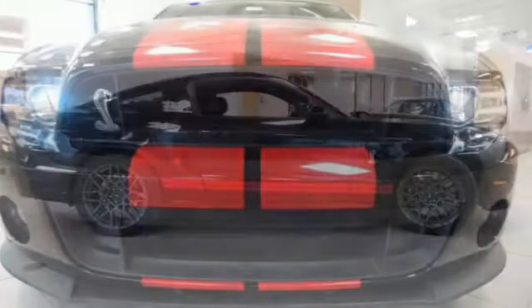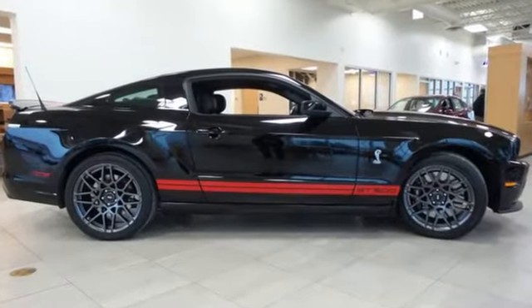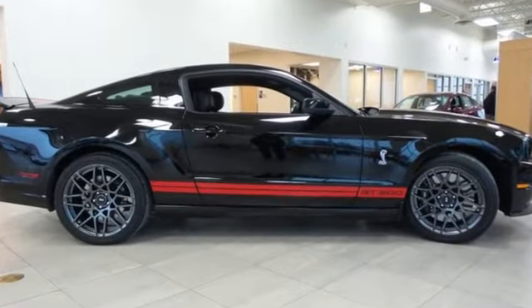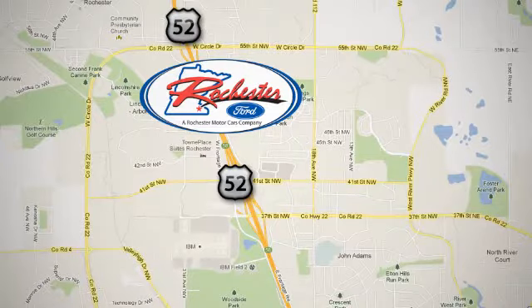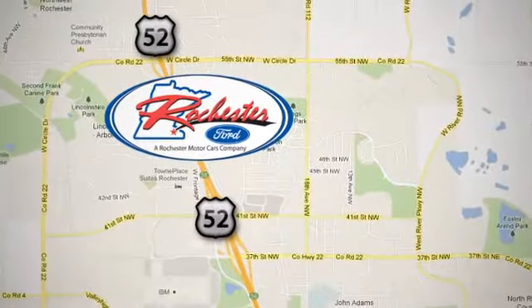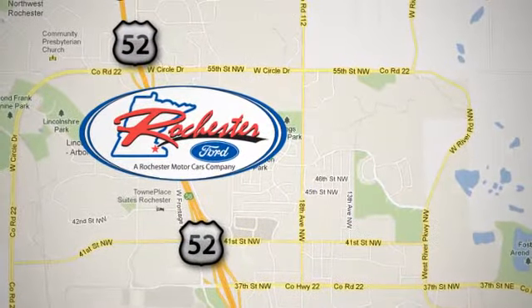This is Amped Up Attitude — come in for a test drive today. Experience the difference at Rochester Ford. We're conveniently located between 41st Street and 55th Street NW on Highway 52 in Rochester, Minnesota.